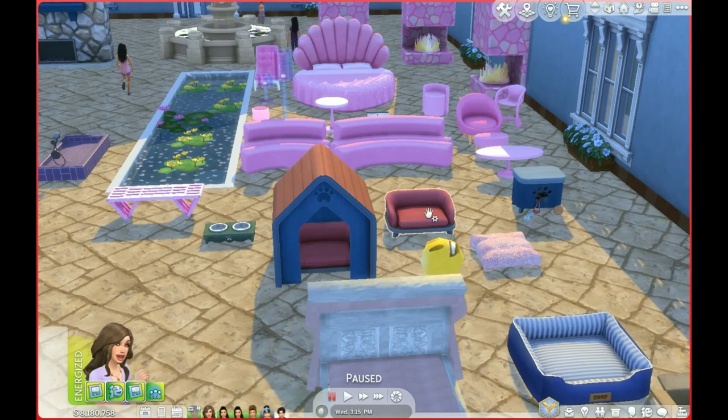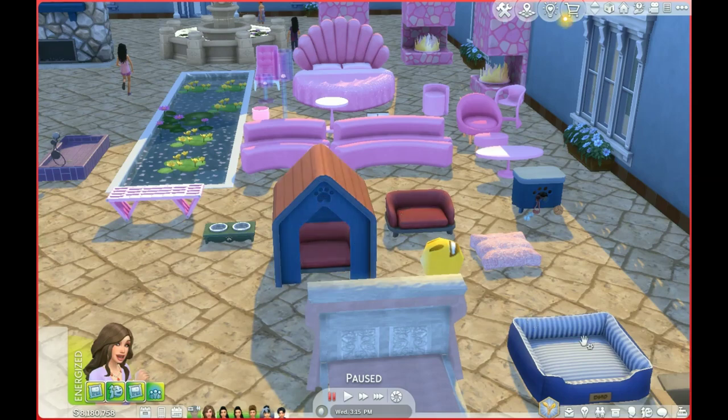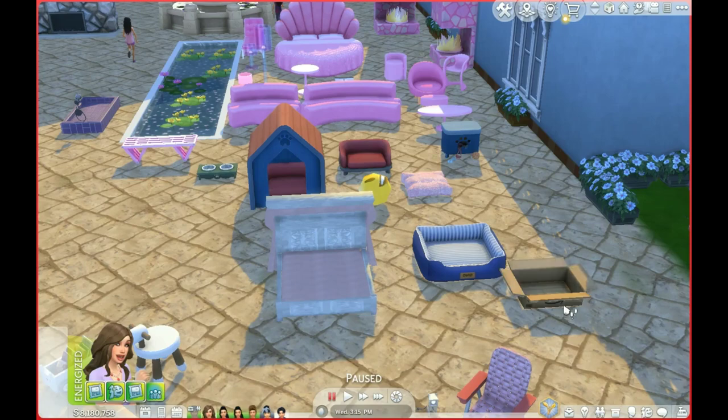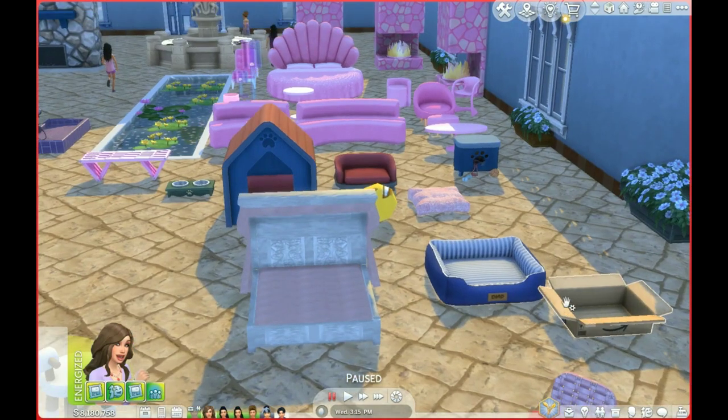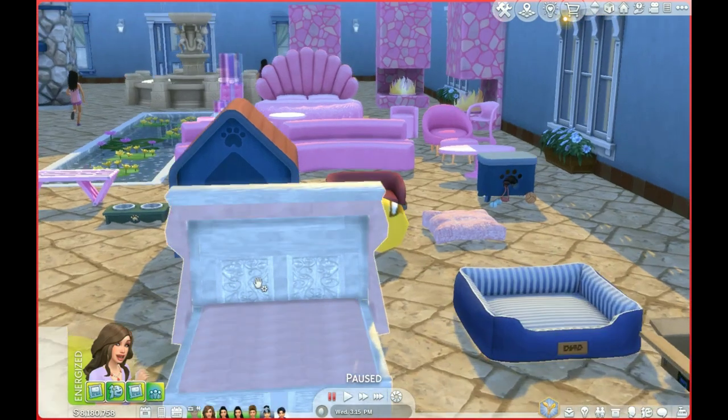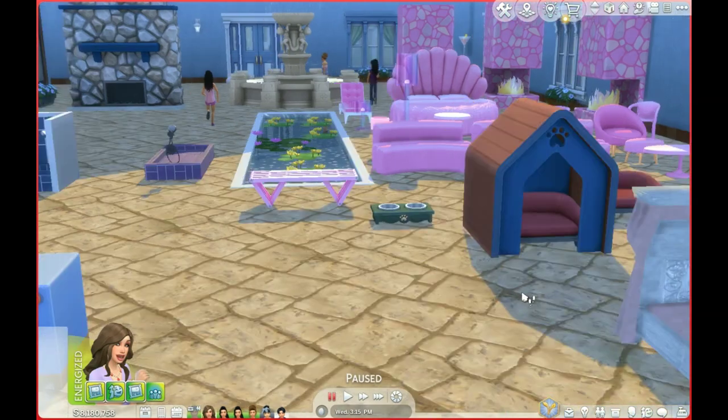Sixam did this dog bed and this cute little dog house. I put the little couch-type bed inside the dog house — I thought that would be so cute. There's also this little bed, and look at this cardboard cat bed shaped like an Amazon box — so cute! There's also a dog bed that comes in different sizes, plus this cute little water bowl and food feeder.